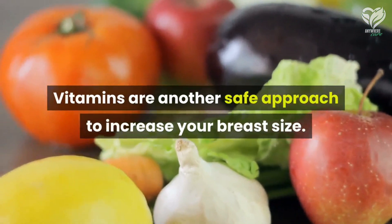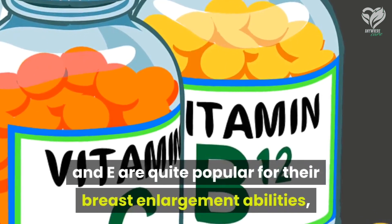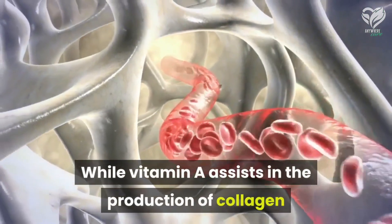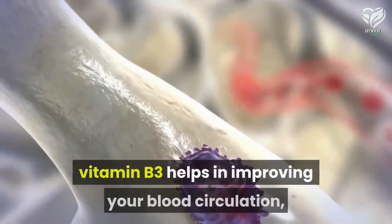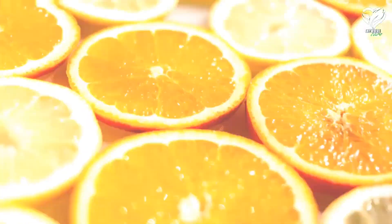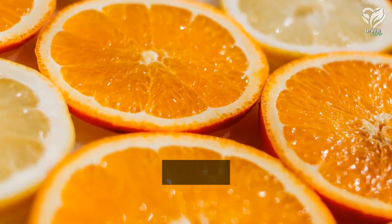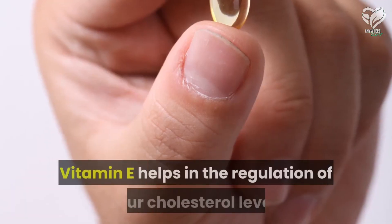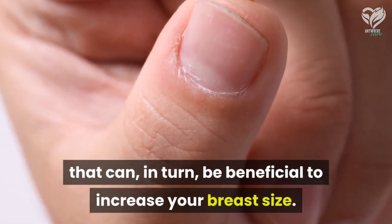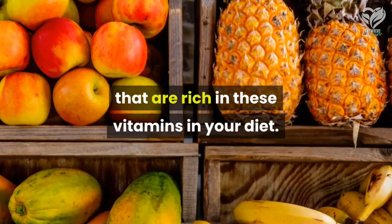Number six: vitamins. Vitamins are another safe approach to increase your breast size. Vitamins A, B3, C, and E are quite popular for their breast enlargement abilities along with other health benefits. Vitamin A assists in the production of collagen that helps in firming the breasts. Vitamin B3 helps in improving blood circulation, thus promoting breast enlargement indirectly. Vitamin C produces collagen, keeps breast cells hydrated, and helps balance the hormones of your body. Vitamin E helps in the regulation of cholesterol levels, which can in turn be beneficial to increase your breast size. Instead of taking supplements, try to include foods rich in these vitamins in your diet.